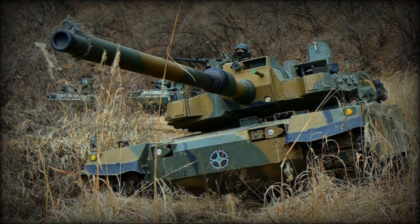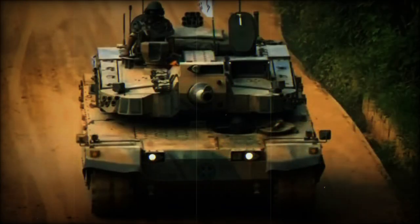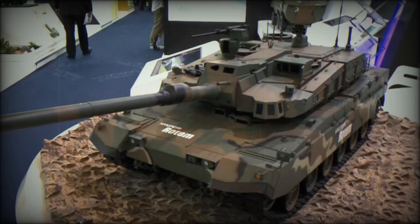The K2 Black Panther main battle tank evolved from the XK2 program. This next-generation MBT was developed in South Korea using indigenous technology only. Its development began in 1995, and the first prototype was revealed in 2007. Since then the tank was trialed and evaluated. A production contract for the first 100 K2 tanks was signed in 2014, and in 2016 the first batch of 100 tanks was reportedly delivered with additional tanks being built.